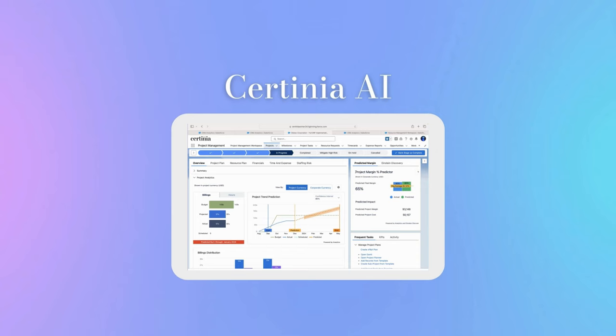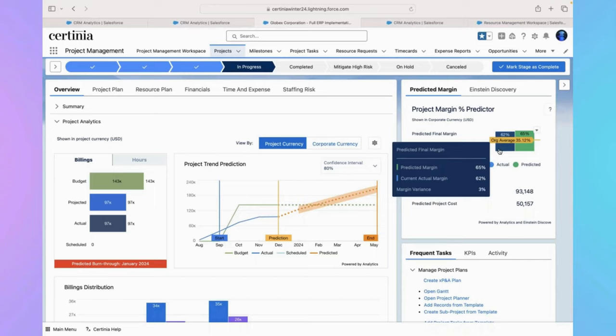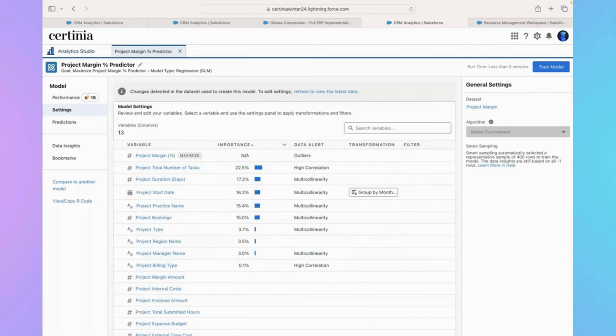Sotinia AI is not just about surfacing information, it's about transforming insights into action. We have continued our AI journey across our portfolio, refining and expanding our use cases for our early adopter program. These use cases include the ability to identify each customer's payment trends and predict their days to pay, leading to more precise cash flow forecasts. Sotinia AI can also help identify and mitigate potential risk to plan margins, allowing services businesses to optimize project margins and realize a project's full profit potential.